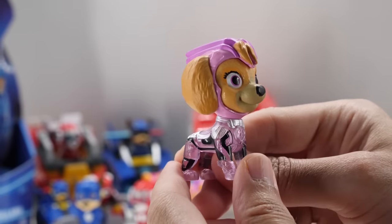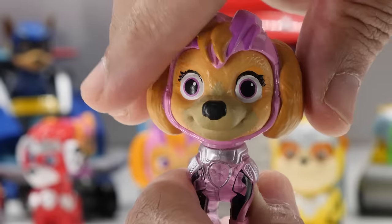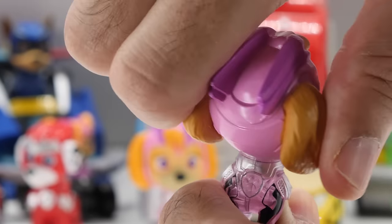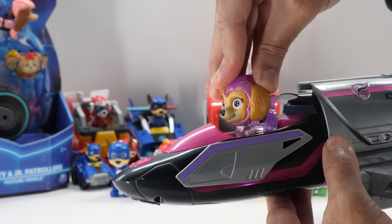Skye's dressed in her cute pink Mighty Movie uniform with a translucent body. How cute is Skye? Skye fully rotates her head, but her limbs don't move. Skye activates lights, music, and phrases.